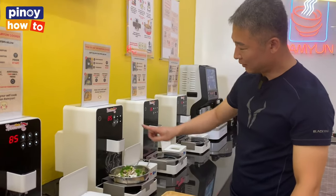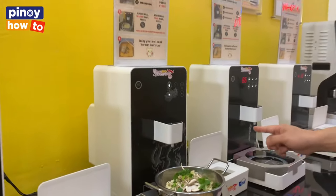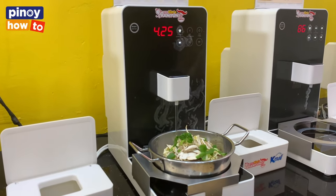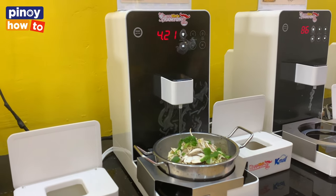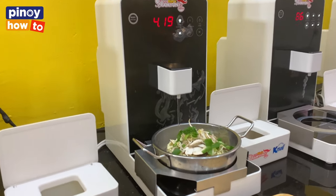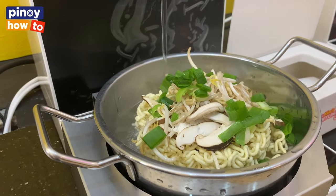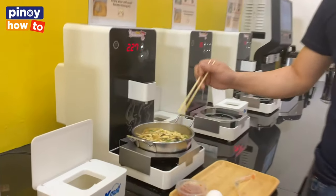You can just simply touch the manual button and start. Then it will automatically start cooking. Stir it while it's cooking to avoid burning.